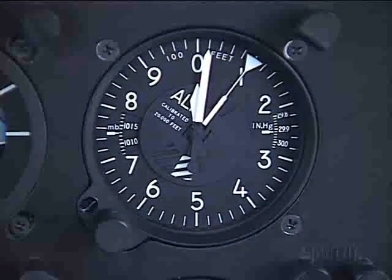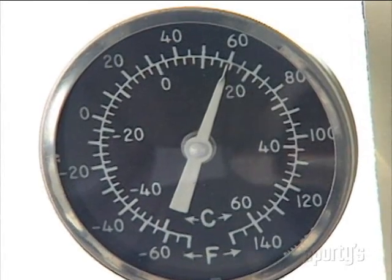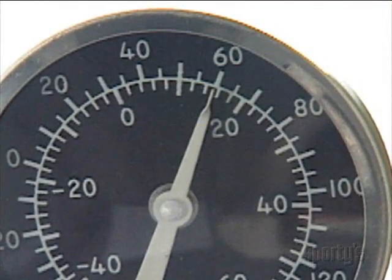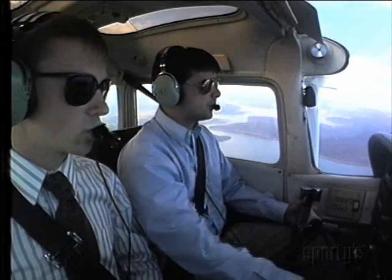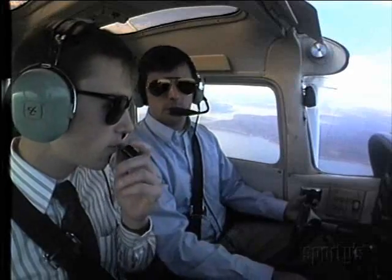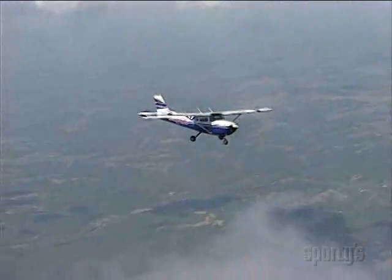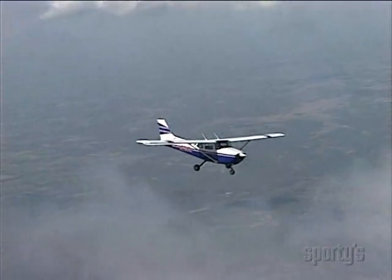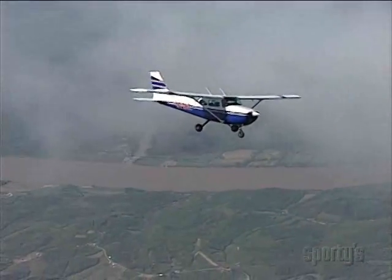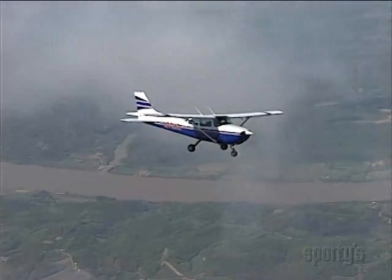If the temperature at 10,000 feet is 20 degrees C above standard — a not unlikely happening in the summer and fall — the density altitude is very close to the service ceiling of an airplane like a Skyhawk or a Warrior. The main point is that before doing any mountain flying, compare the forecast temperature aloft with standard and know in advance what performance should be available.